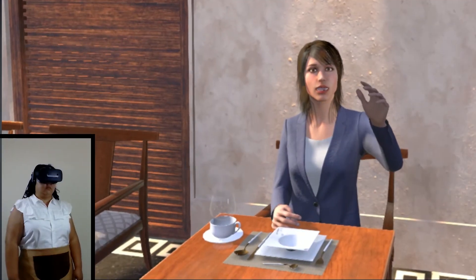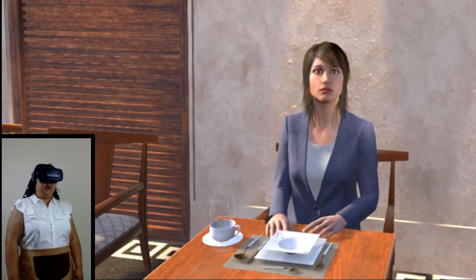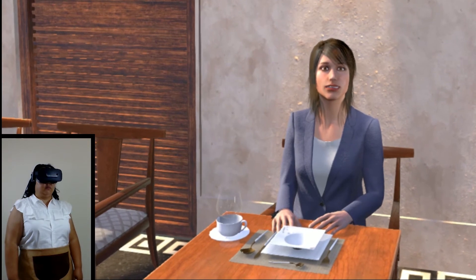Some employees may find themselves in a situation like this. Excuse me, I can't find my server. Do you know where she is? No, I don't. Let me go find her for you. Okay, but I'm in a bit of a hurry.